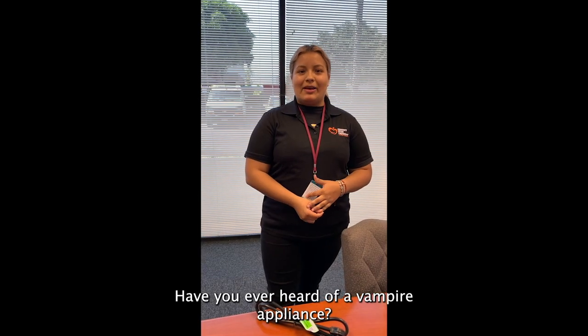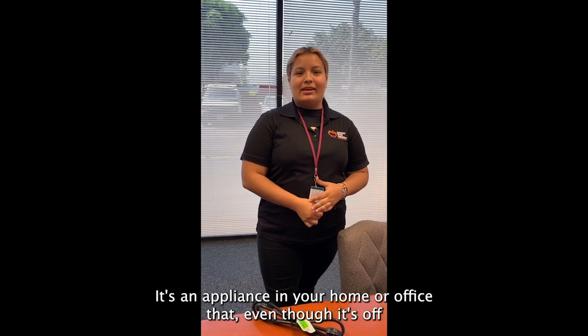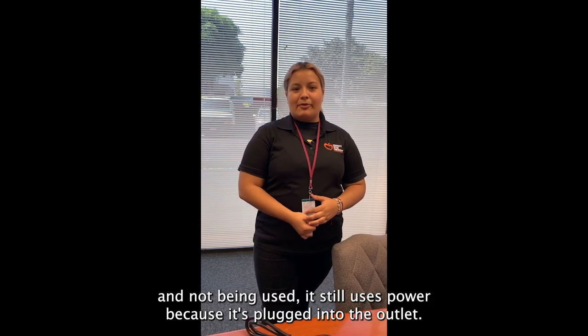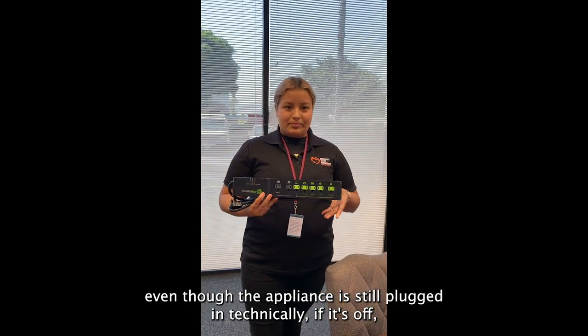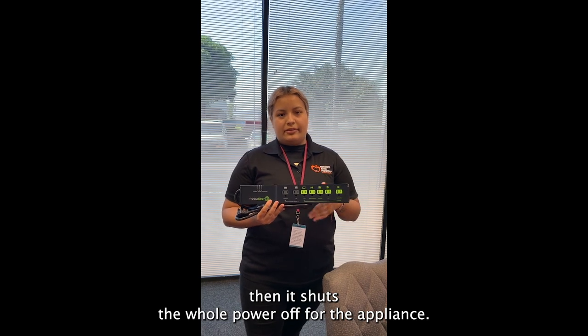Have you ever heard of a vampire appliance? It's an appliance in your home or office that, even though it's off and not being used, still uses power because it's plugged into the outlet. To prevent that, you can get a smart power strip that, even though the appliance is still plugged in, if it's off, it shuts the whole power off for the appliance.